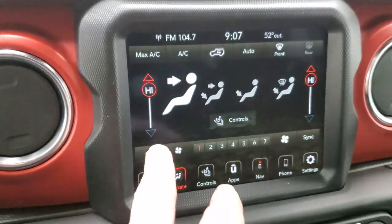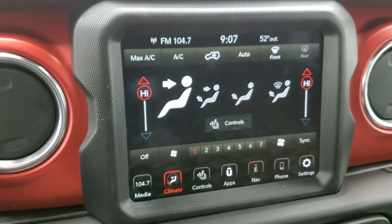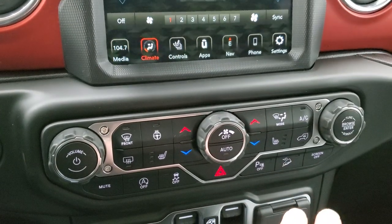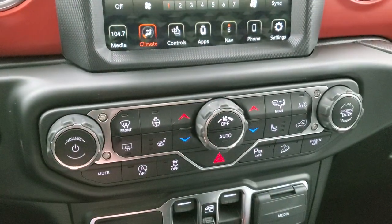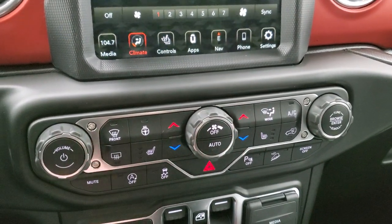You also have your climate controls — you do get the dual climate controls on there. If you don't like doing the dual climate controls on the radio, you can use the more tactile buttons down here, as well as your heated seats and heated steering wheel controls, and your volume and tune controls there as well.